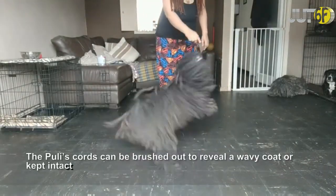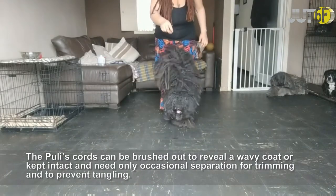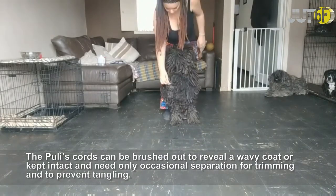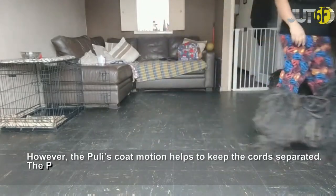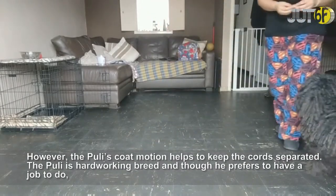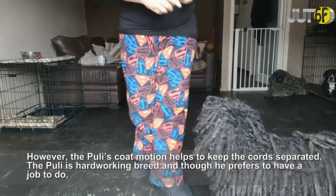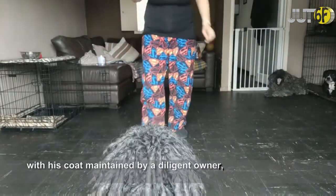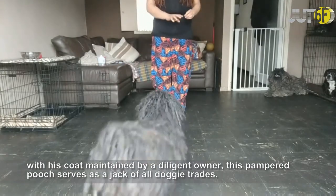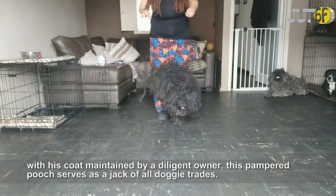The Puli's cords can be brushed out to reveal a wavy coat, or kept intact and need only occasional separation for trimming and to prevent tangling. The Puli's coat motion helps to keep the cord separated. The Puli is a hardworking breed and, though he prefers to have a job to do, with his coat maintained by a diligent owner, this pampered pooch serves as a jack of all doggy trades.